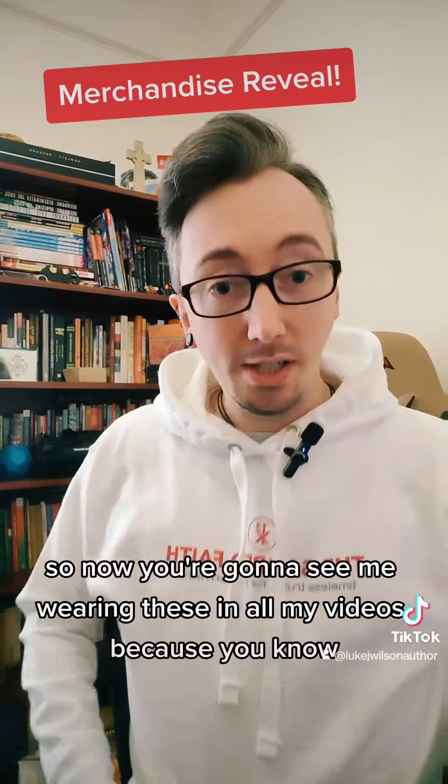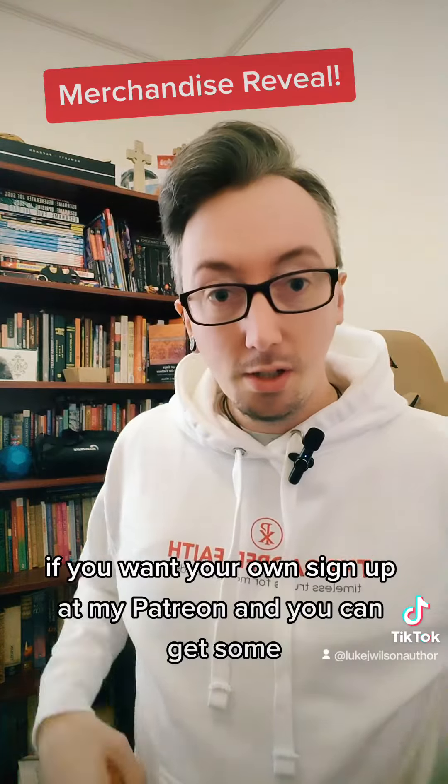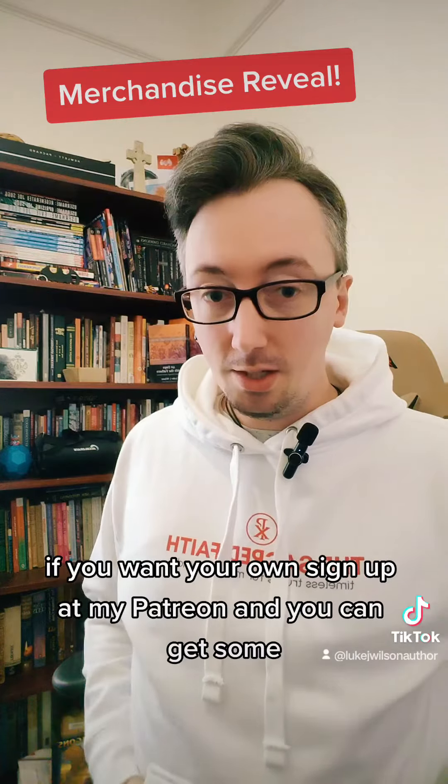So now you're going to see me wearing these in all my videos — you've got to be on brand. If you want your own, sign up at my Patreon and you can get some.